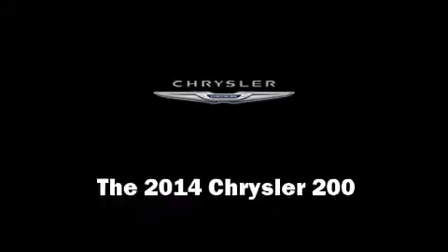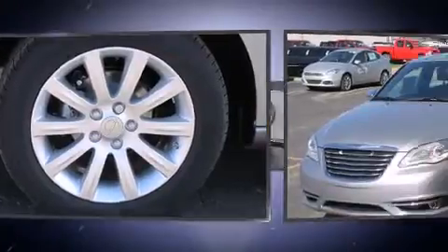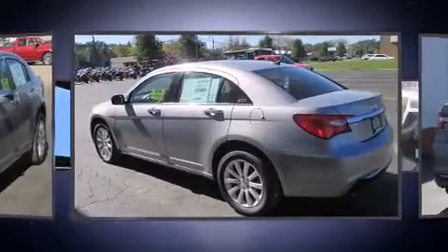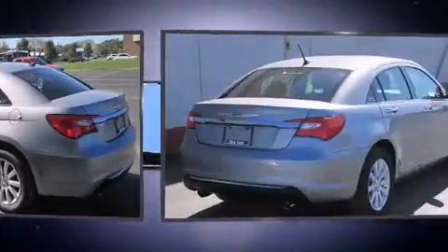Step into the 2014 Chrysler 200. This four-door, five-passenger sedan provides a satisfying ride for all passengers. Smooth gear shifts are achieved thanks to the refined six-cylinder engine, providing a spirited yet composed ride and drive.